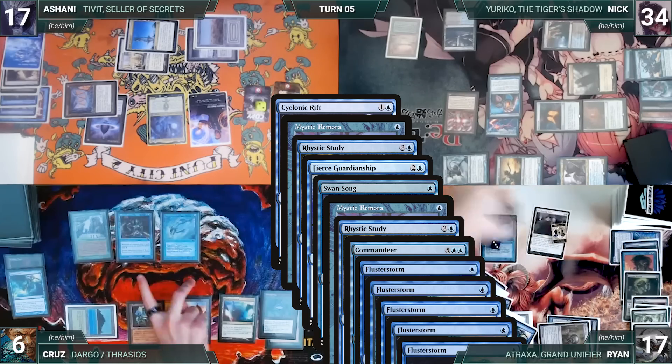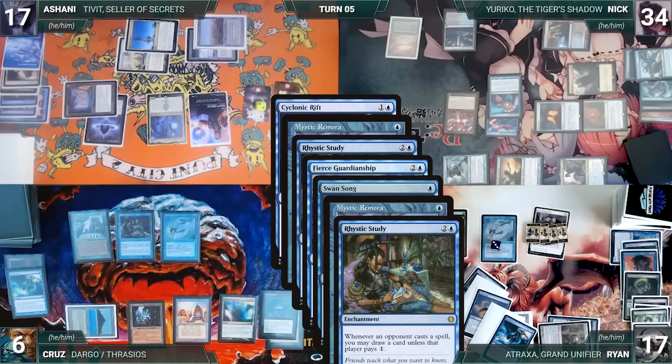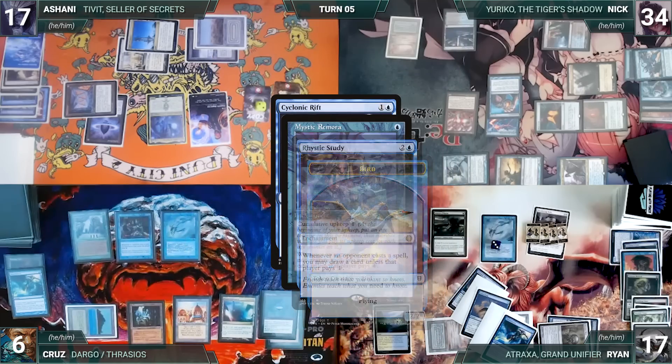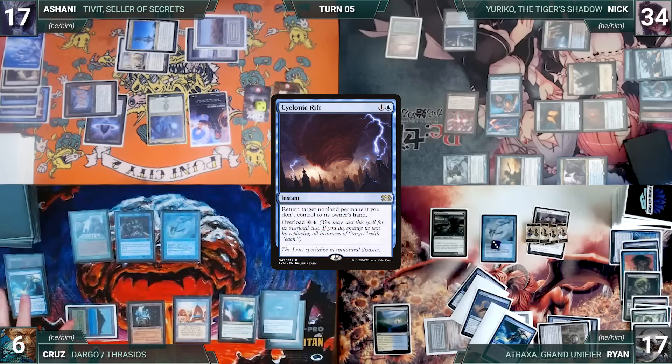Remora and Rhystic trigger — Nick pays for Remora, Cruz draws through Remora, Ryan creates another treasure, then Nick pays for Rhystic. In response, Ryan casts Flusterstorm with all copies targeting Commandeer. Cruise draws through Remora and Rhystic, Ryan creates two treasures through Tithe. With no other answers, Flusterstorm resolves — Commandeer is countered. Cruz draws two off Remora and Rhystic, Ryan creates two treasures. Swan Song counters Fierce Guardianship, Nick creates a 2/2 Bird, then Cruz draws from his other Remora and Rhystic trigger, and Ryan creates two more treasures.